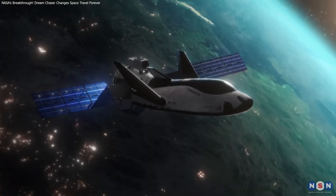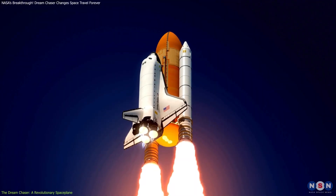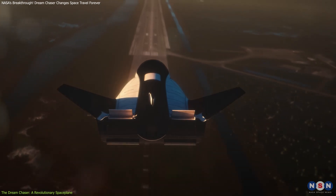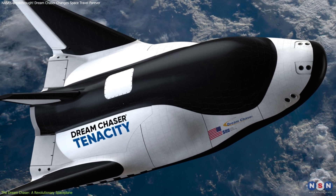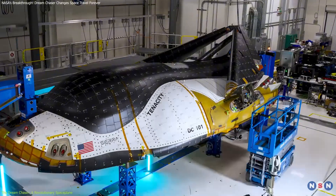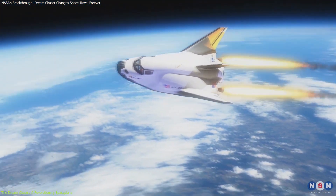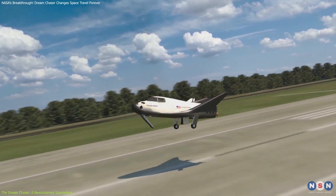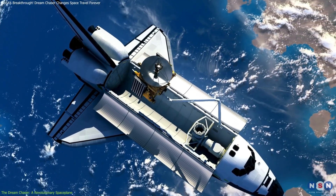The Dream Chaser is not your average spacecraft. Unlike traditional rockets or capsules, it's a reusable space plane that lands on runways just like a regular airplane. Designed by Sierra Space, it's compact, sleek, and incredibly versatile. Dream Chaser combines cutting-edge aerodynamics with state-of-the-art technology. Its reusable nature means lower costs for future missions, which is a huge step toward making space travel more sustainable.